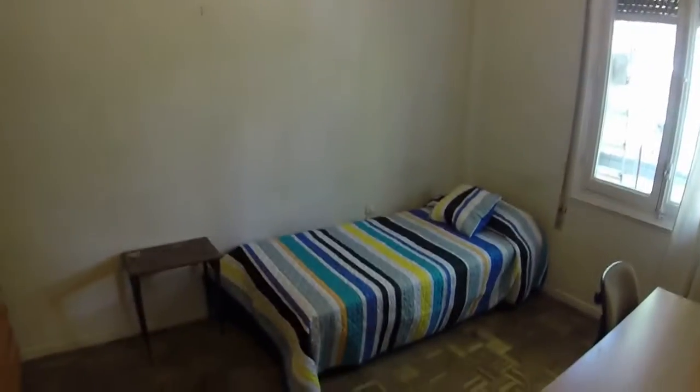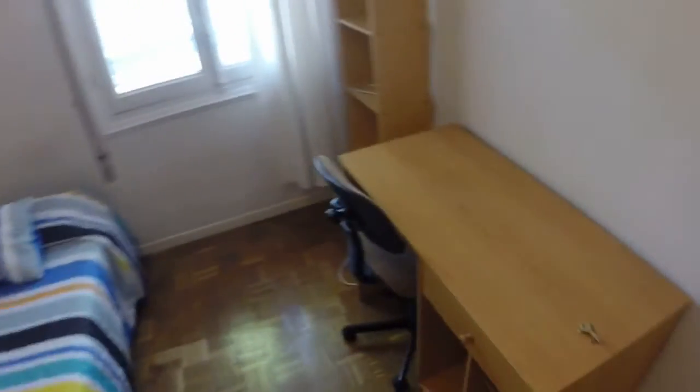Here we have bedroom number five. We have another single bed and this wardrobe. We can see a desk here on the right and a bookcase. This window has a view to the balcony.